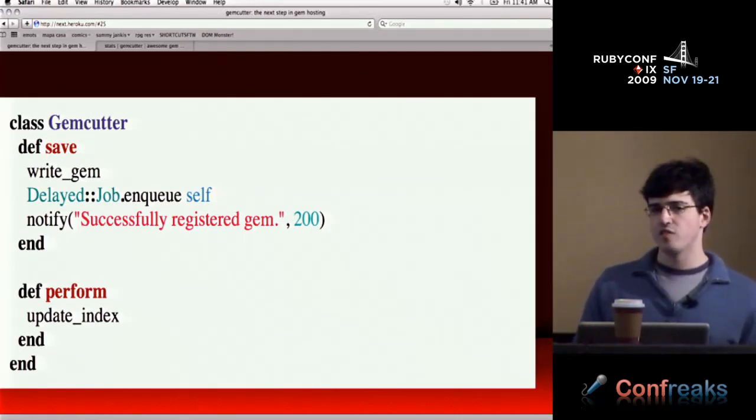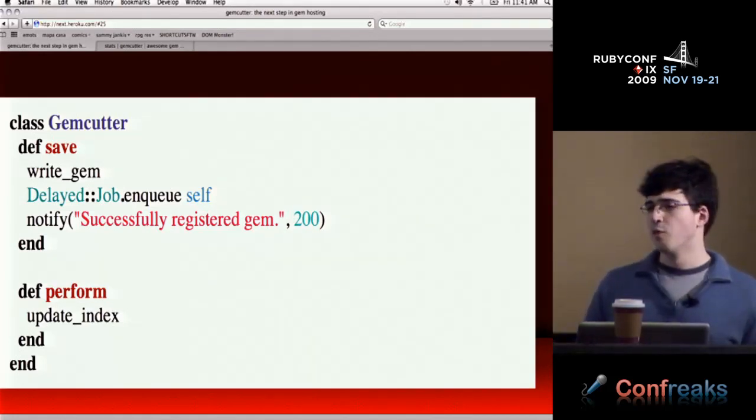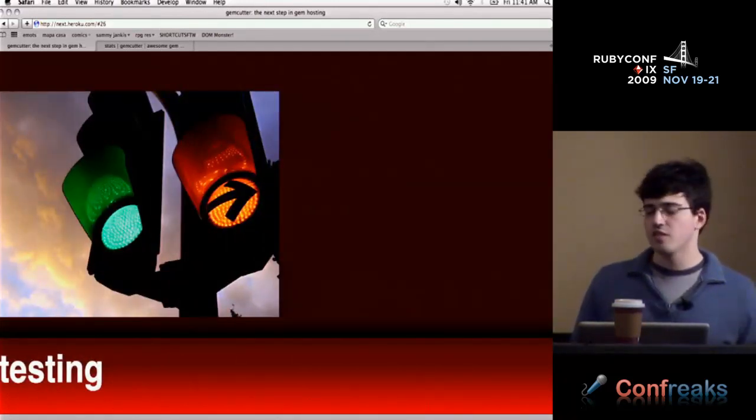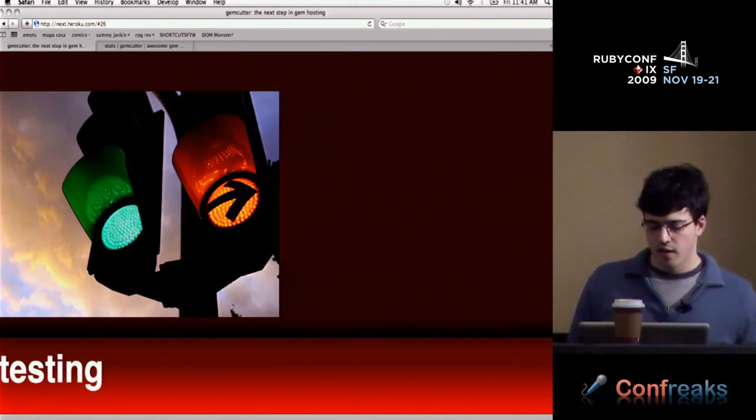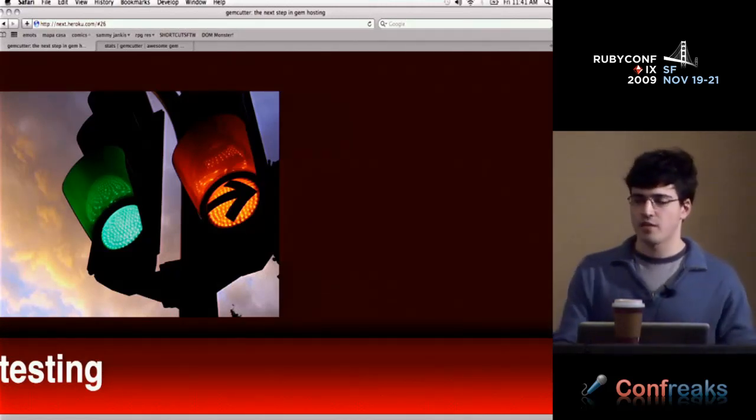We also use DelayedJob for download processing — every gem that's ever downloaded, we keep track of it. So hopefully we'll see some cool graphs eventually. Testing is a huge part of GemCutter and how I develop. I definitely haven't been accepting any patches without tests, and I won't.